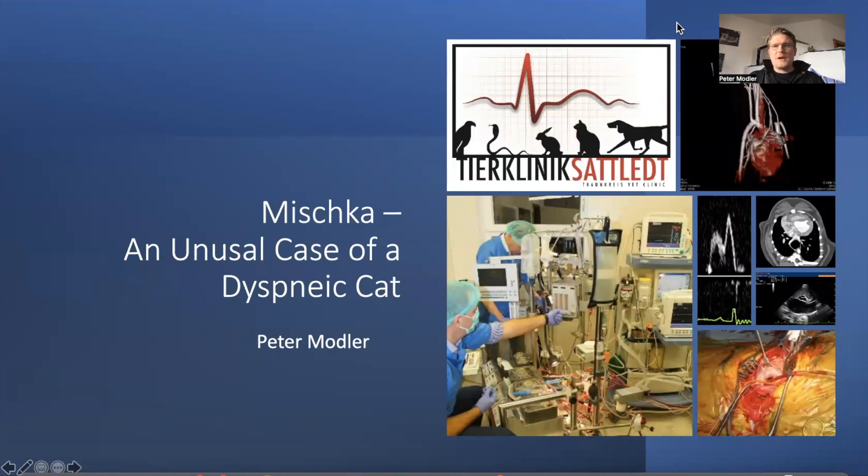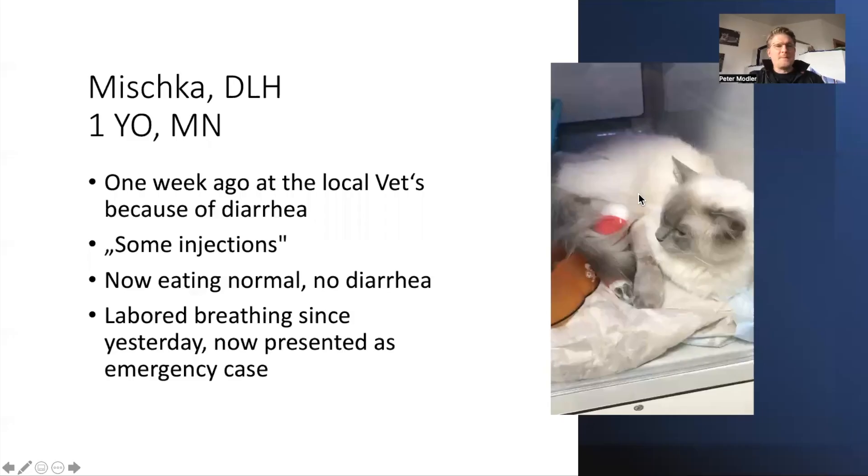Hello and welcome again to Five Sono Minutes, welcome from Austria. Today I would like to present Mishka, an unusual case of dyspnea in a cat. Mishka is a domestic long hair cat, one year of age, male and neutered. One week ago the owner went to see the local vet because Mishka was suffering from diarrhea and was not eating anymore. He got some injections — the owner didn't know what injections they were — and now he's eating normally and doesn't have any diarrhea anymore, but since yesterday he showed some labored breathing and was presented as an emergency case.